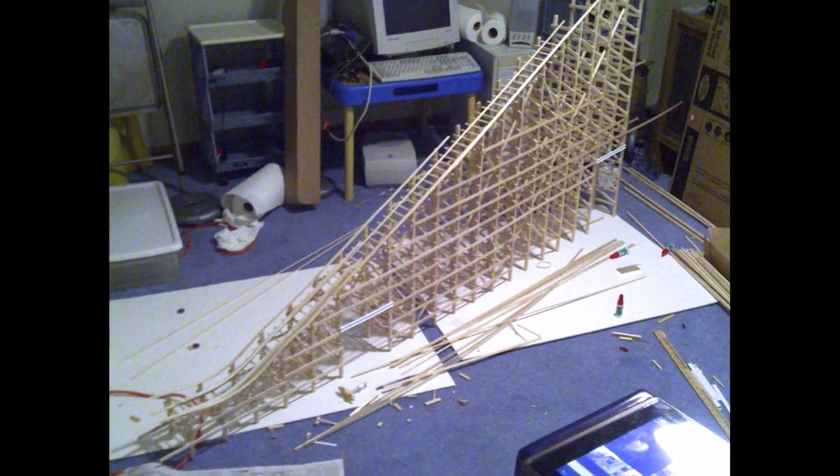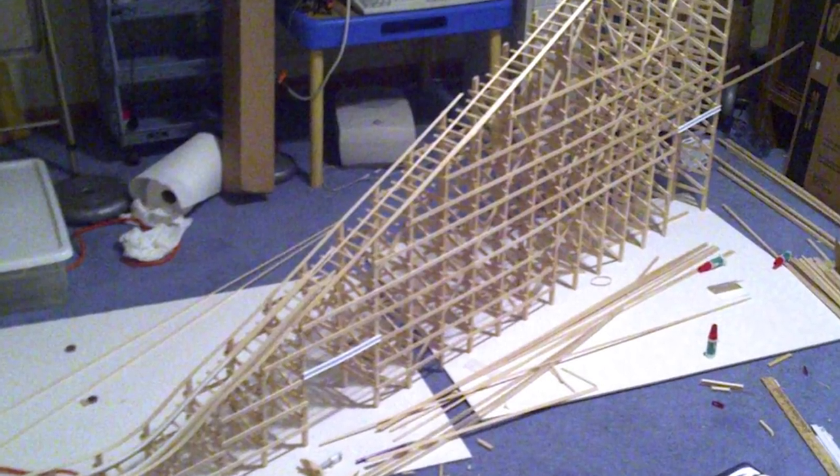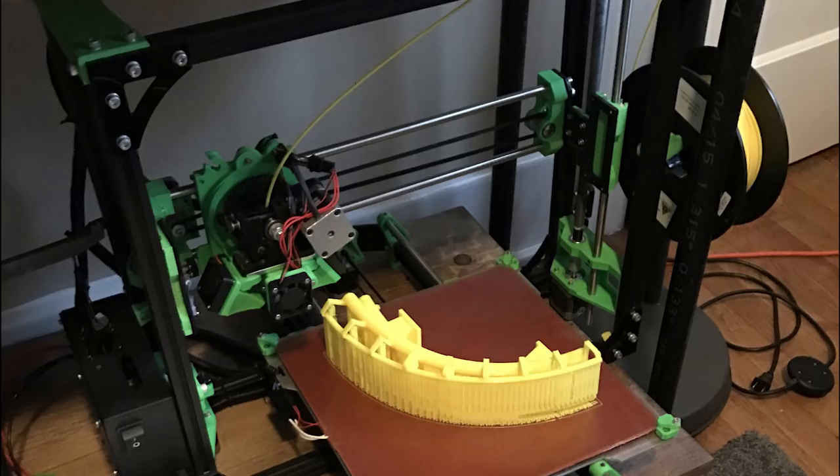My previous work on roller coaster models was hot glue guns and balsa wood — just using whatever I had handy in the house. This was actually an opportunity where I could say, hey, I've had all this experience with 3D printing.